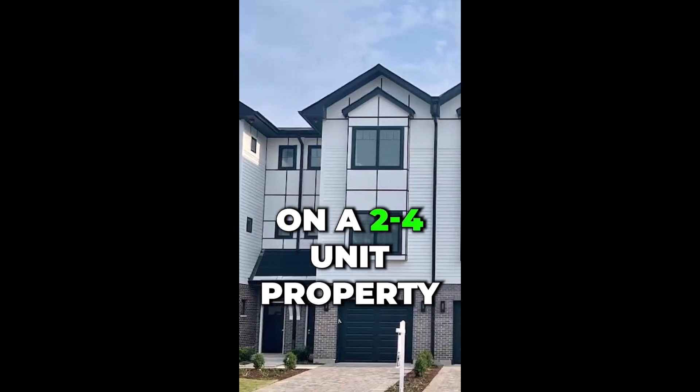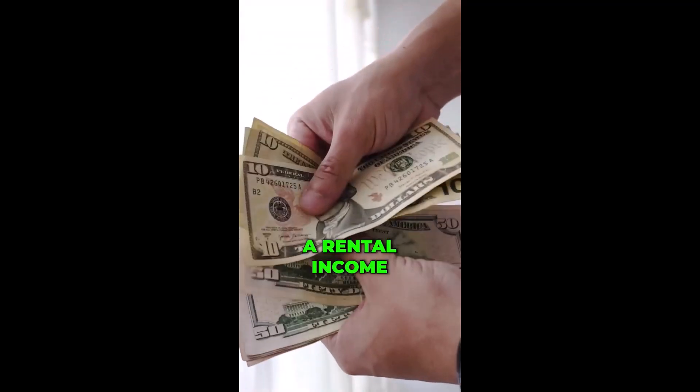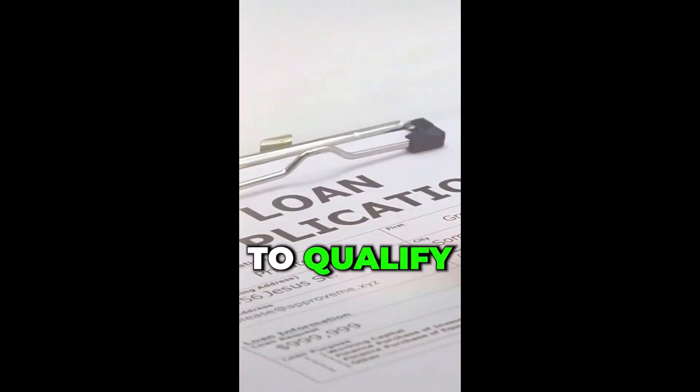Today on a two to four unit property, you can come in with as little as 5% down. And you can use rental income from the other units to qualify for that mortgage.